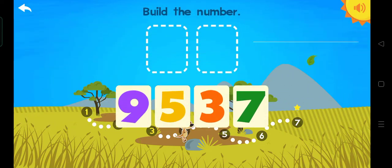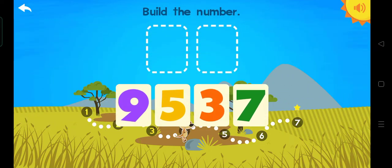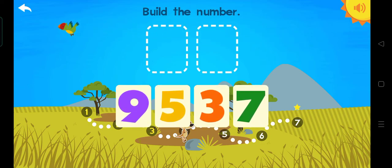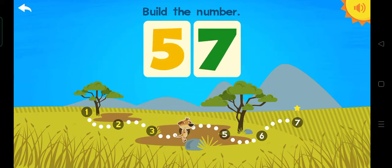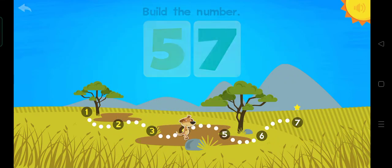Build the number. Fifty-seven. Five. Seven. Fifty-seven. Yes.